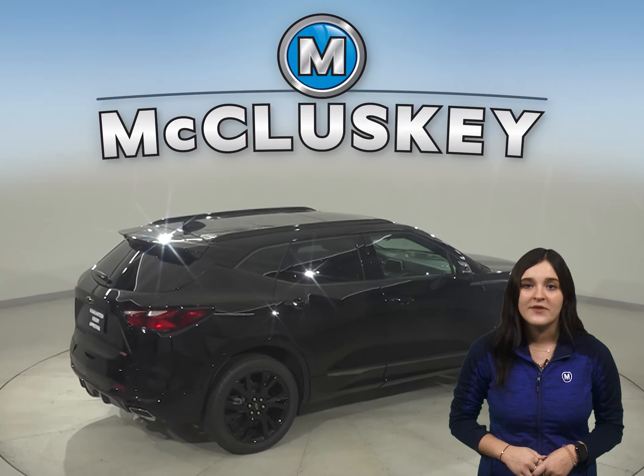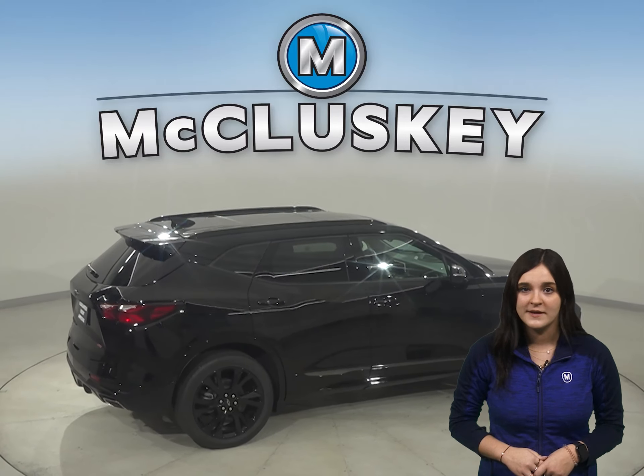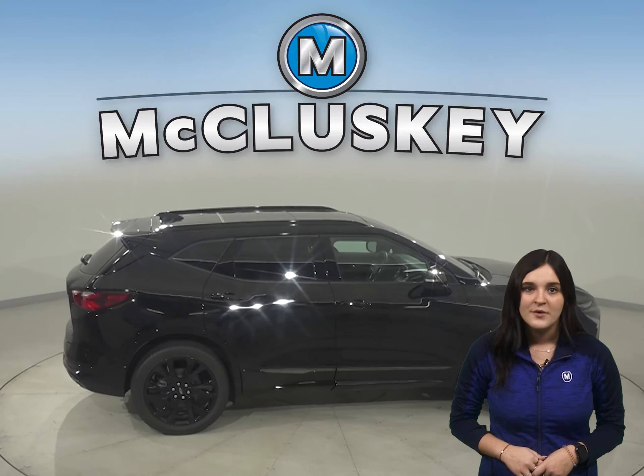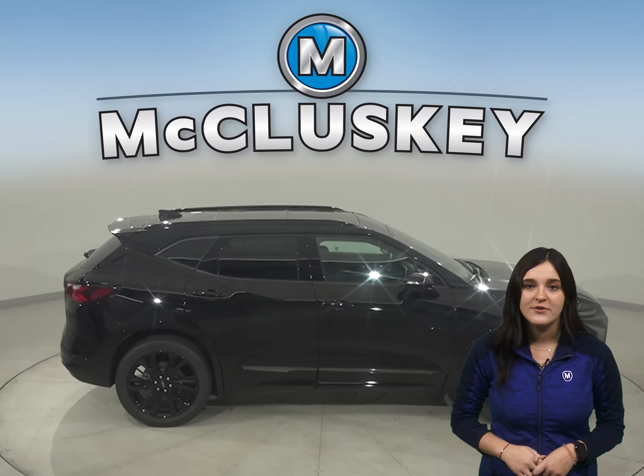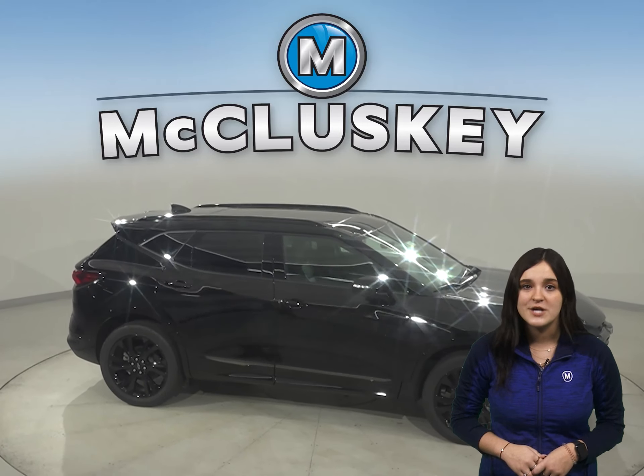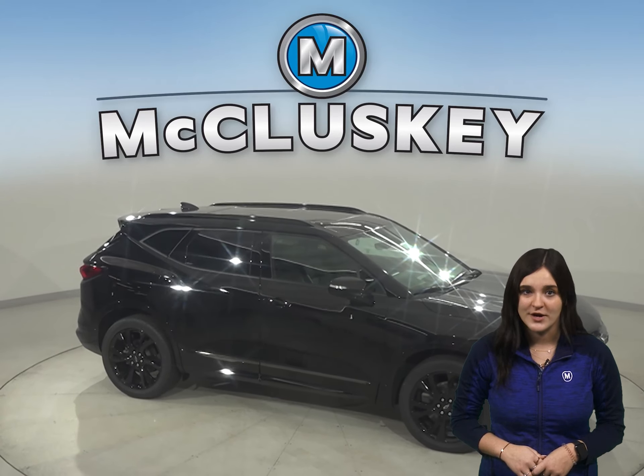The Chevrolet Blazer can be flat towed on all four wheels, allowing recreational vehicle owners to bring it with them on the road. When they reach their destination, the Chevrolet Blazer can be unhitched and driven around locally. Only the four-wheel drive Cherokee can be towed flat on the ground.